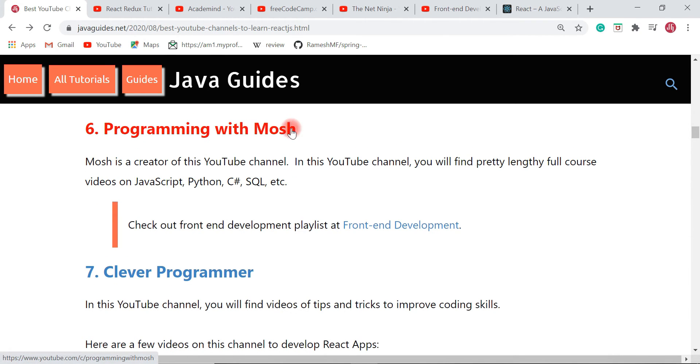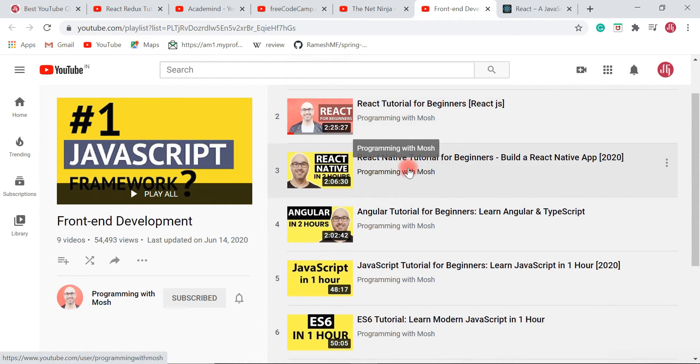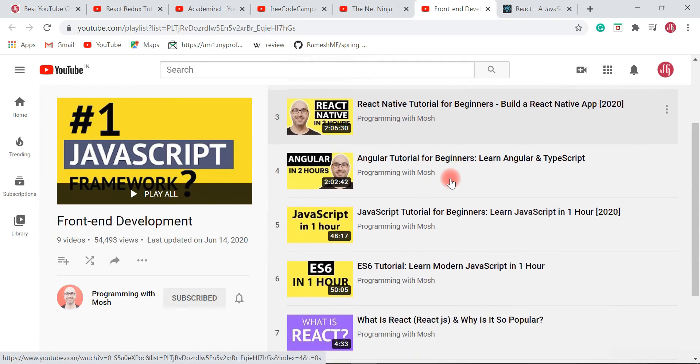The next YouTube channel is Programming with Mosh. Mosh is the creator, and you will find lengthy full-course videos on JavaScript, React JS, Python, C#, SQL, and more. Check out the front-end development playlist where you can find a React Tutorial for Beginners series to learn from scratch, and once you learn React JS fundamentals, you can check out React Native for beginners as well.